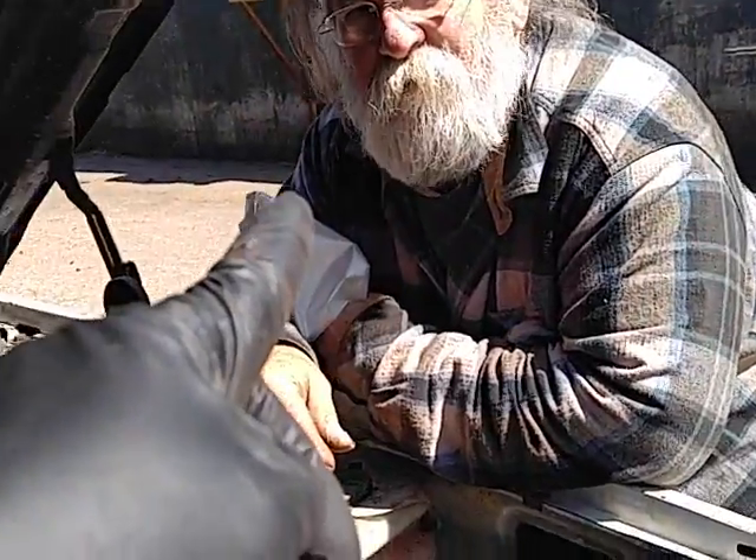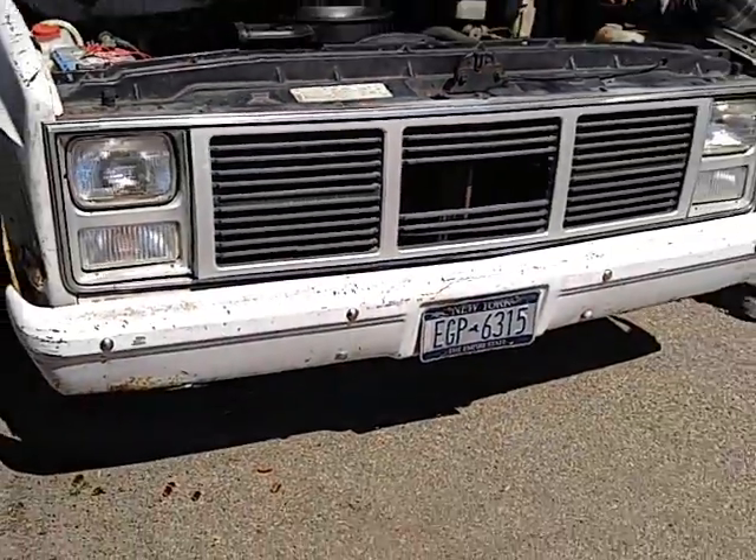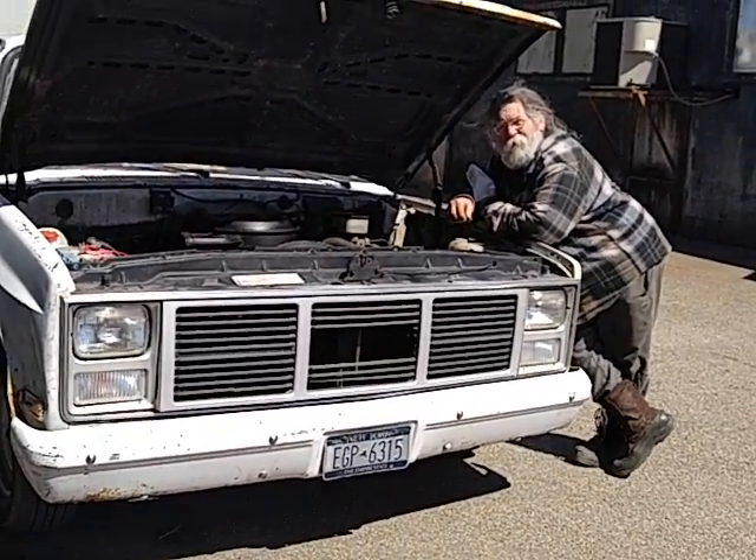I'm going to trade in my Tesla for this, because this is reliable. And from what I've been watching of Rich Rebuilds, Teslas are junk.